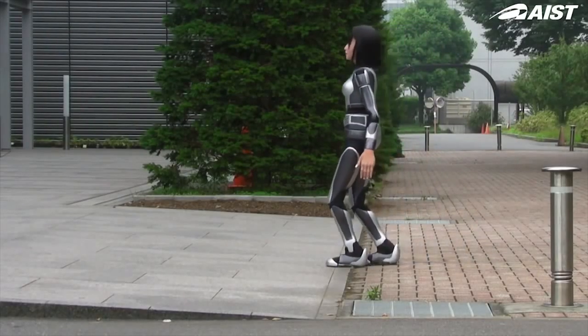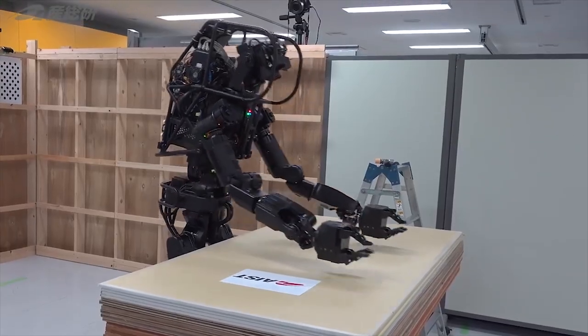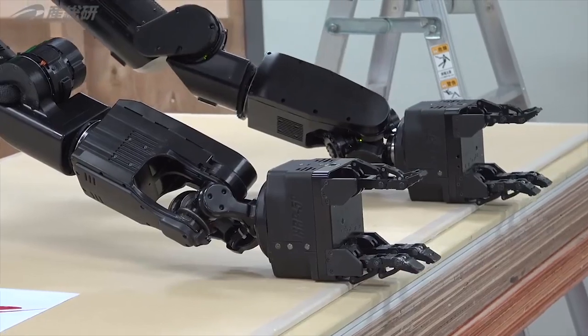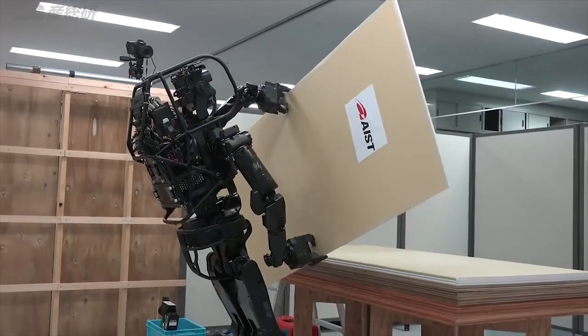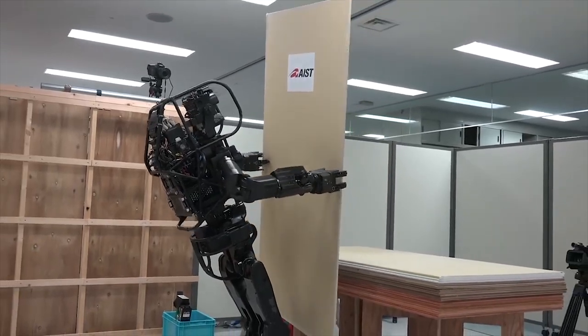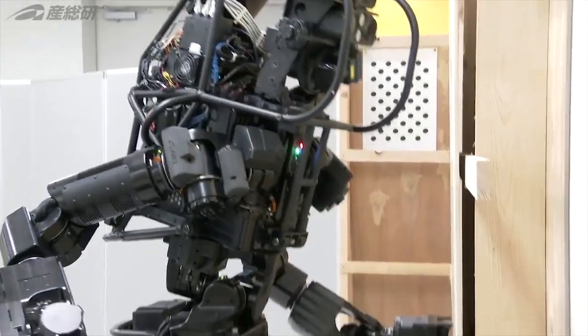The reason they are developing humanoid robots is that job sites haven't and likely won't change in the near future. Even though industries struggle to find human workers, they're not exactly changing the job site to accommodate autonomous robot workers. That's why they're developing humanoid robots — so essentially, once they get up to speed, they're plug and play.